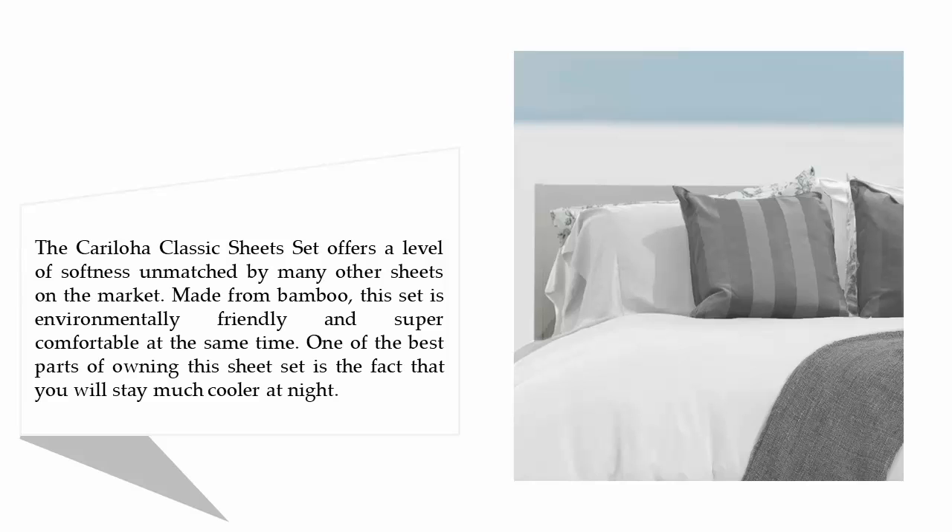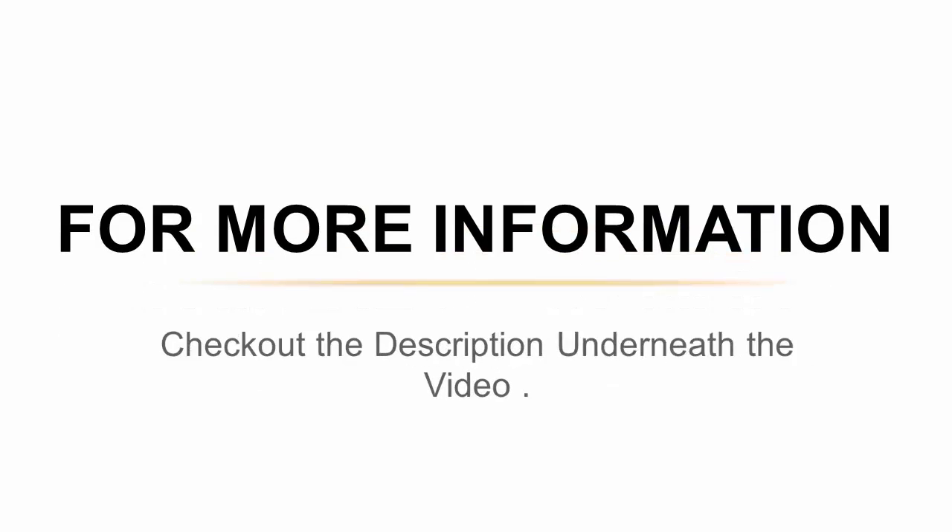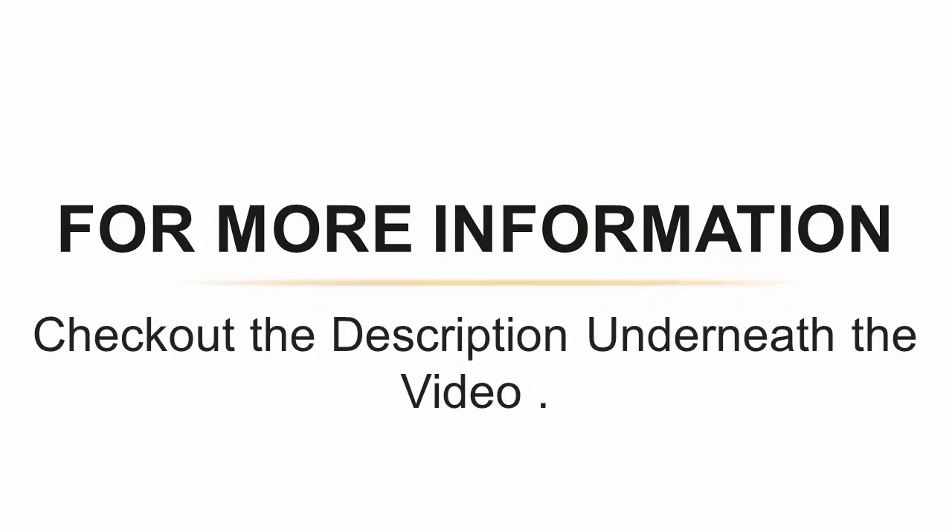One of the best parts of owning this sheet set is the fact that you will stay much cooler at night. The bamboo material will allow your skin to breathe while still protecting you from the nighttime air. This same material also naturally repels allergens so you will sleep much better. The set comes with a queen fitted sheet, a queen flat sheet, and two queen pillowcases. For more information, check out the description underneath the video.